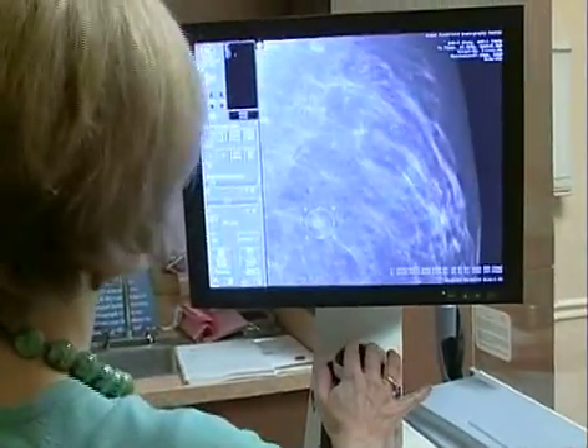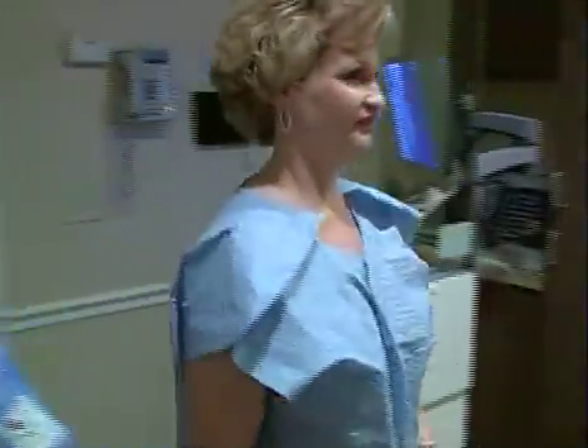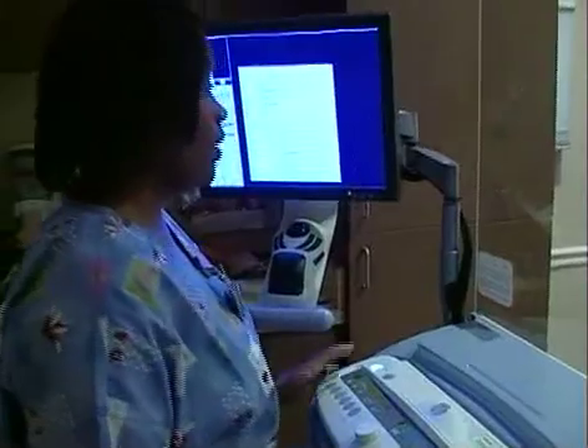It's done basically the same way as far as the patient's concerned. You still get two standard views. The breast is placed in compression. The image acquisition is done digitally, so it's done through a computer. The image storage is through a computer.